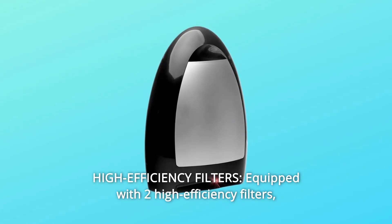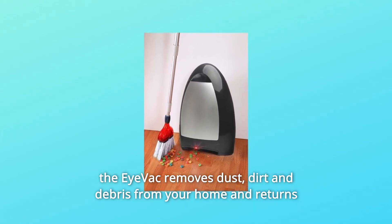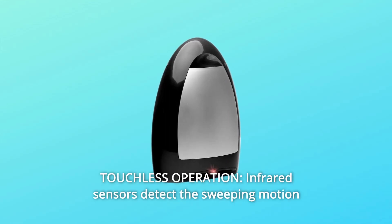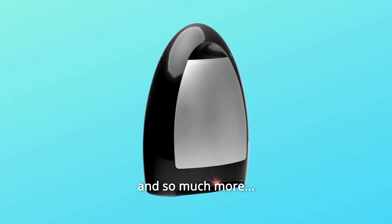Number 7: High Efficiency Filters. Equipped with two high-efficiency filters, the iVac removes dust, dirt, and debris from your home and returns clean air to the environment. Number 8: Touchless Operation. Infrared sensors detect the sweeping motion and automatically activate the iVac, making cleaning easy — and so much more.